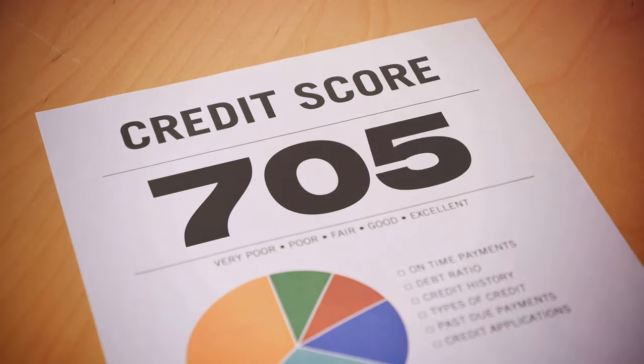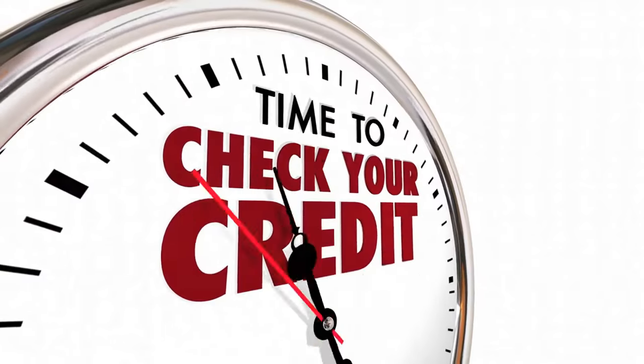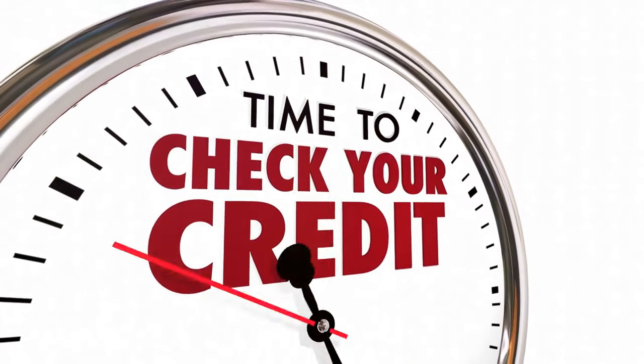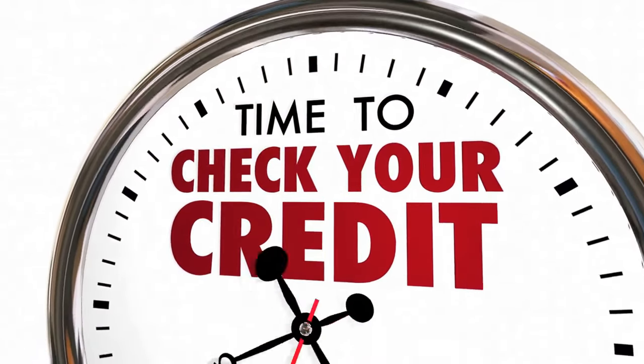This is crucial, folks, because your credit report is like your financial fingerprint, and any smudges can make a world of difference. So buckle up, because we're about to take an enlightening journey into the world of credit reports.